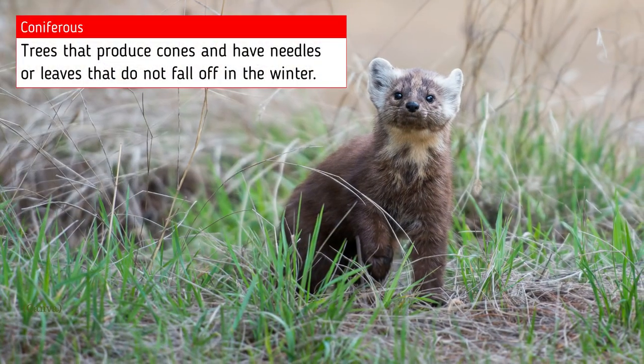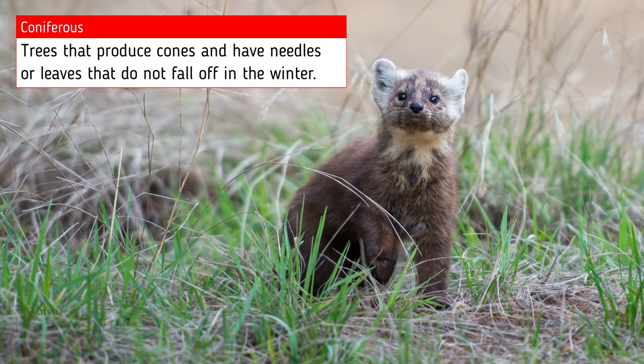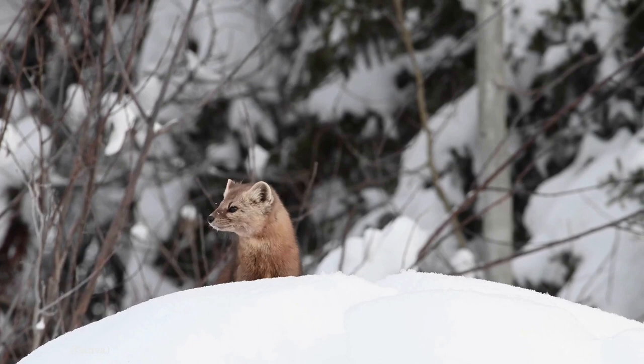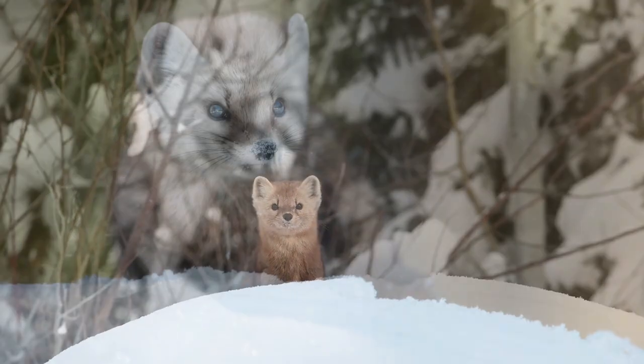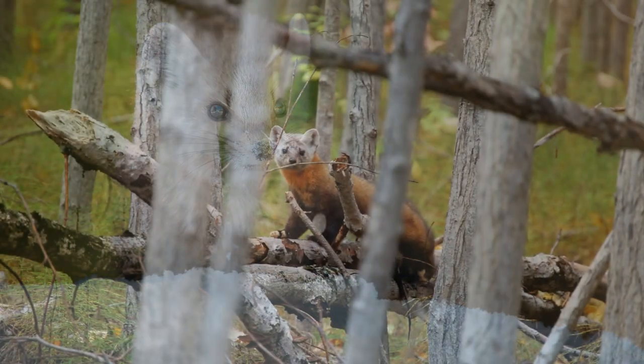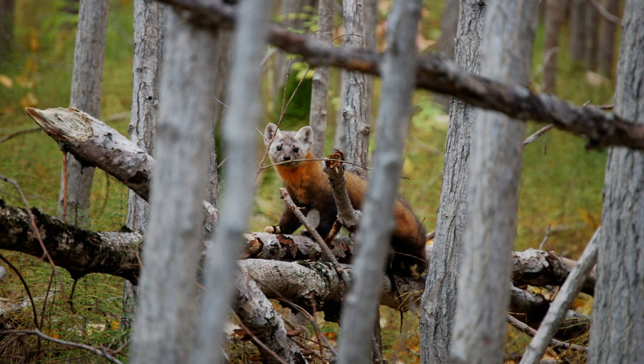Martins prefer coniferous and mixed forests. They'll avoid burned over areas and logging clear cuts. They prefer this denser habitat as it provides great cover and good habitat for them to hunt. Martins will den in hollow trees, under logs and rock crevices, and even in old squirrel nests.